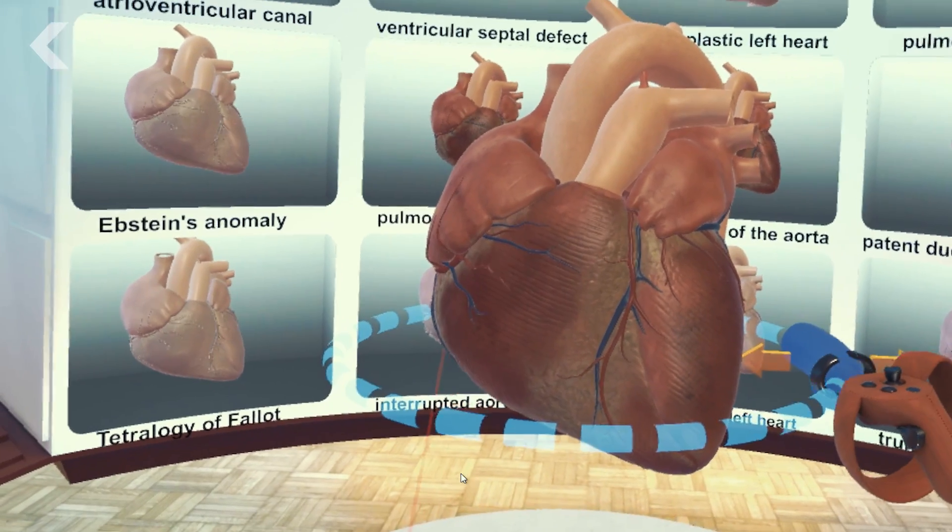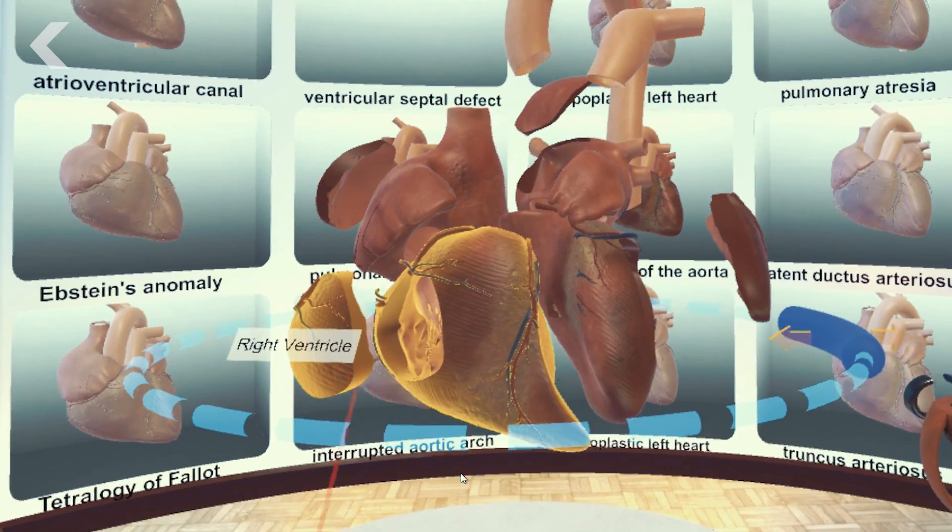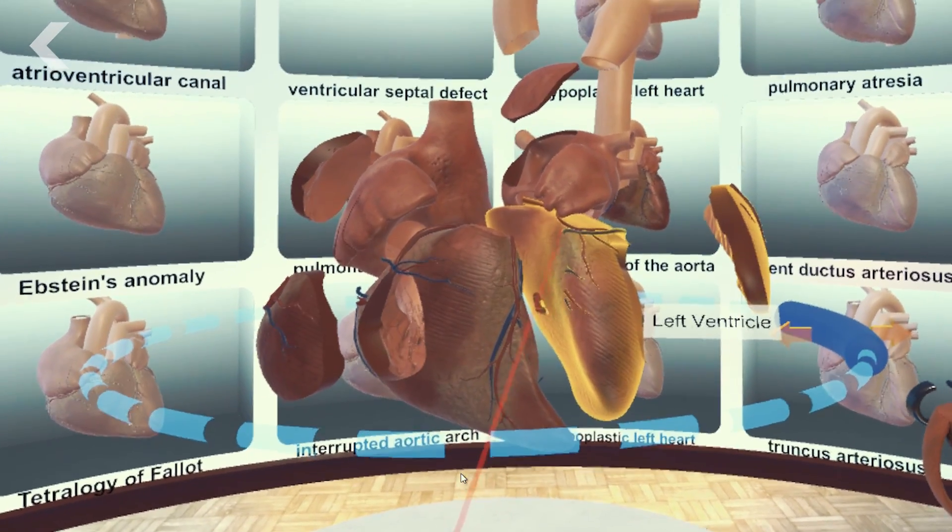They can get right inside the heart, look around at the different parts of the heart, and be inside really what no one's been inside before — which is a living, beating heart. Dr. Axelrod is talking about a bit of technology called the Stanford Virtual Heart, and it's creating an entirely new way to visualize the organ.